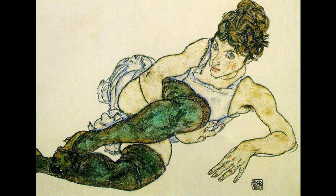Egon Schiele, reclining woman with green stockings. From about 1914 on, Schiele evolved a more representationally accurate style of rendering. In the process, his depictions of the female figure became more conventionally beautiful, but lost something of their frenzied intensity.